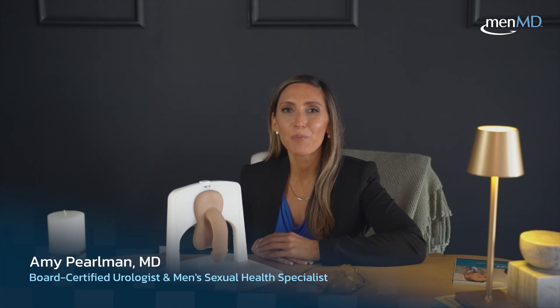Penile implant surgery is a treatment for erectile dysfunction that simply involves implanting a device into the penis. I know that might sound a little scary, so let's break it down for you.